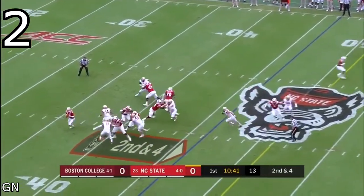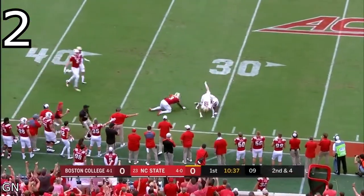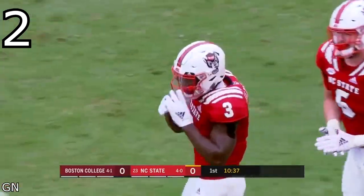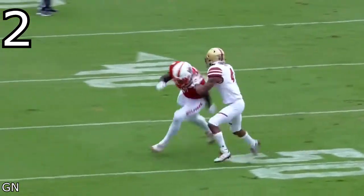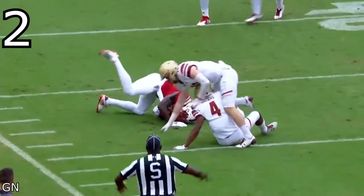Couldn't find a way to get separated from the defenders on this play — very physical route — but that didn't stop him from making the catch. As soon as he was able to, he turned and located the ball and managed to get his body in front of the defender. Great defensive play, but this shows why Harmon is heading to the NFL.